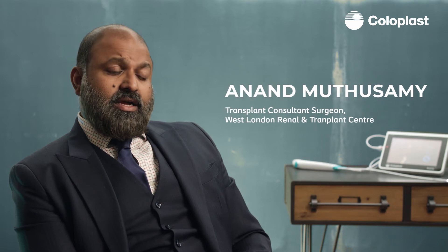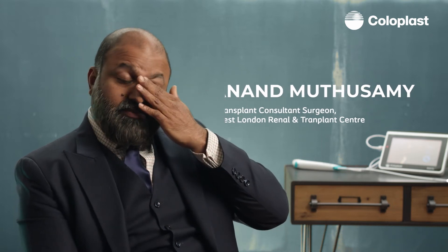Utilising the ISRA system has impacted us in significantly different ways. The original reason was obviously a patient-driven thing to improve the patient experience, which was being affected by having these done in the operating theatres. Being able to move away from that environment was the primary reason why we engaged with the ISRA removal system to see how it impacts our service.